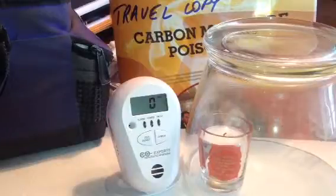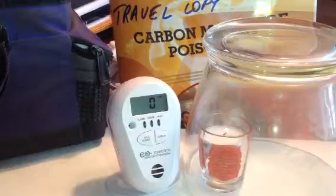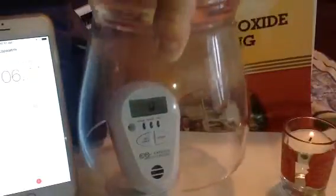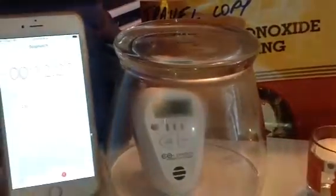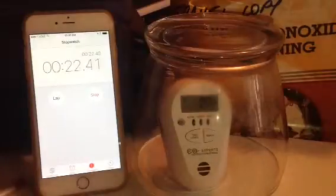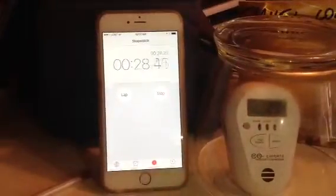So now that I've trapped some carbon monoxide in this container, we're going to put a stopwatch next to the monitor and see how long it takes to detect it. Let me just adjust everything here — I have a little fogging on the device, let me move this back — and hopefully I can clear this picture up for us to see.